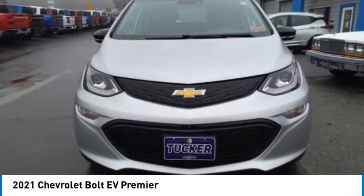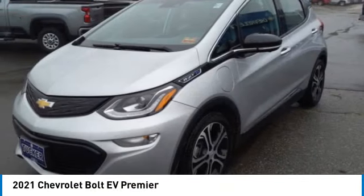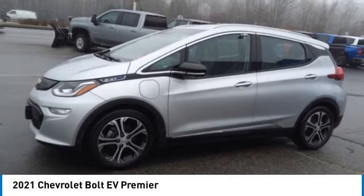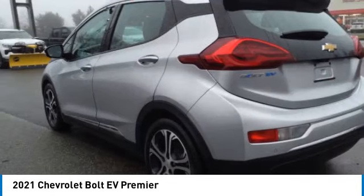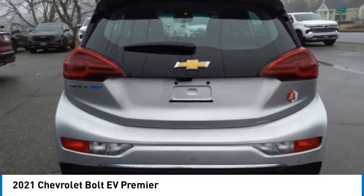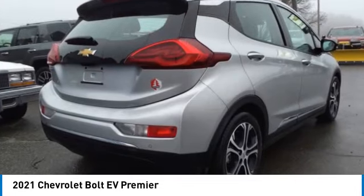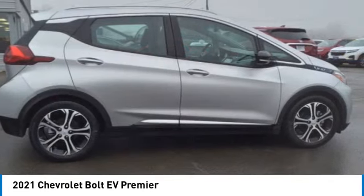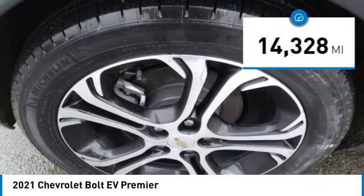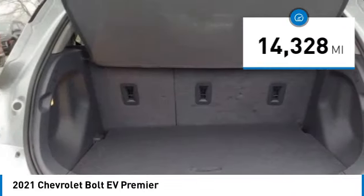Stop by and take a look at the 2021 Bolt EV. The Chevrolet Bolt EV has a beautifully sculpted exterior along with its impressive performance, spacious interior, and advanced technologies. It has completely reinvented what an electric car can be. This vehicle has less than 15,000 miles. Here are some of this vehicle's great options.